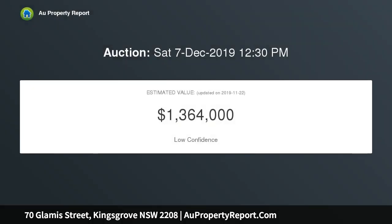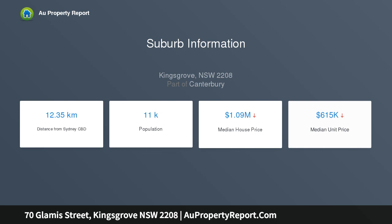Two generous bedrooms with built-in robes. Spacious lounge room. Period style kitchen plus separate dining room. Full-sized bathroom with bath and separate shower. Large sunroom enjoying rear yard outlook.